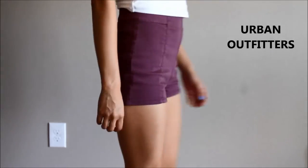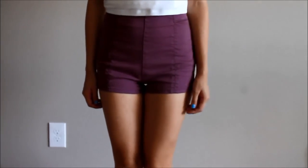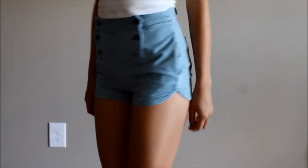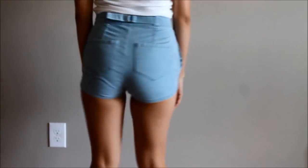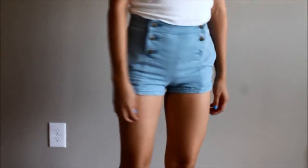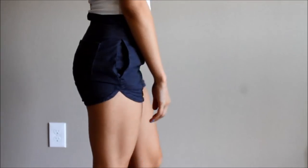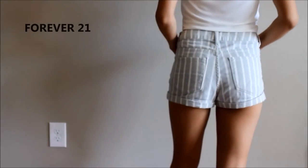These next ones are from Urban Outfitters by Kimchi Blue, and I purchased them mainly because of Taylor Swift. These are also from Urban Outfitters — I got them on sale for about ten dollars and ended up really really loving them because of their dolphin hem and the overall button-front look.